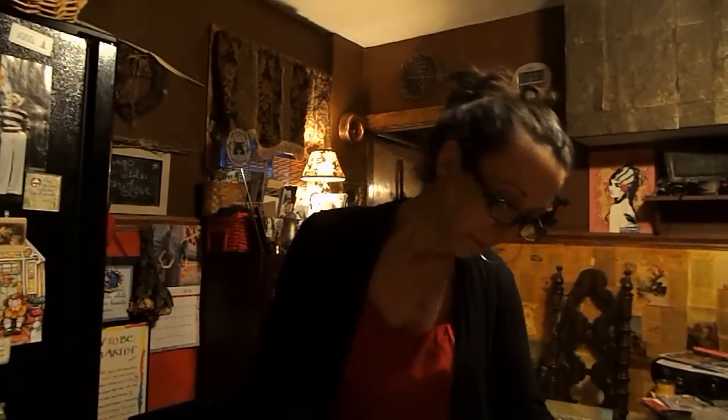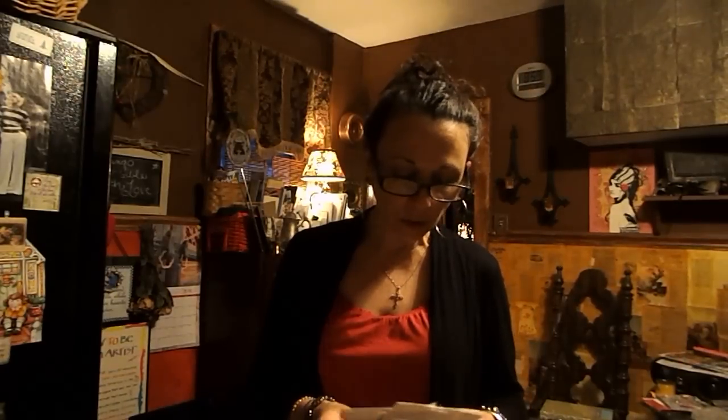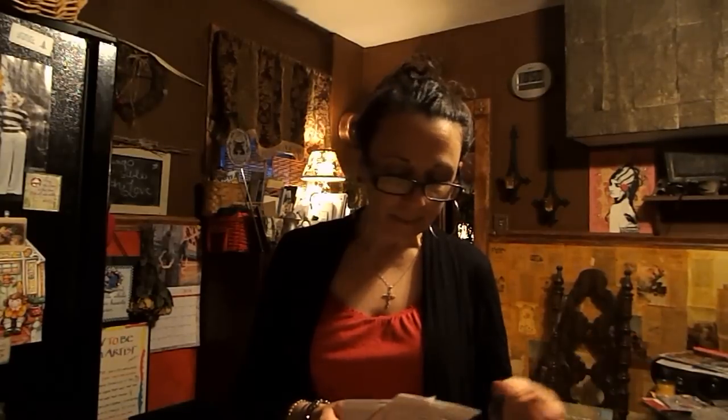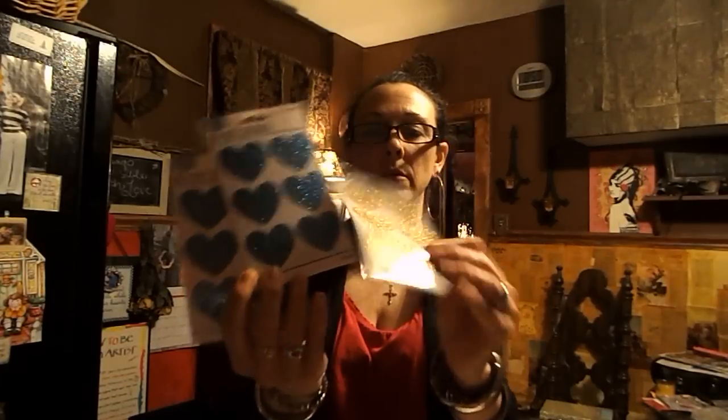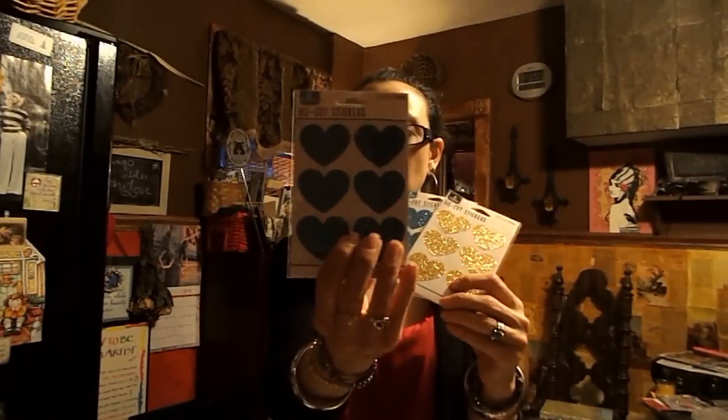And then I got these beautiful stickers. I've purchased these before in the gold, and I also got the hot pink sparkly, but I didn't really need more hot pink sparkly. Since my planner is teal and gold, I wanted to pick up another gold sparkly and blue. Look how adorable these stickers are — they are so freaking cute. I love them.